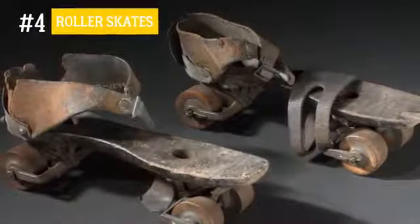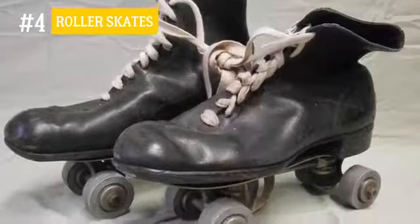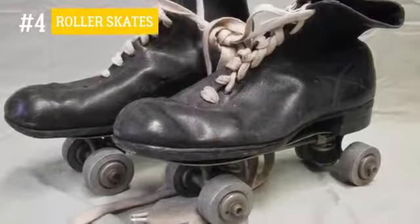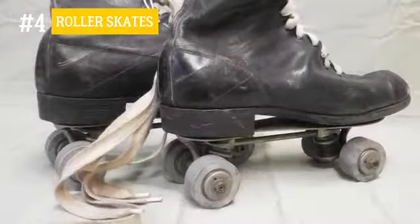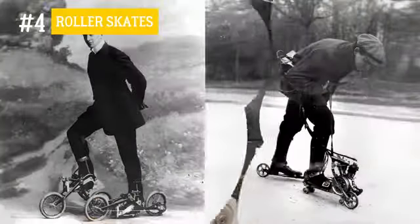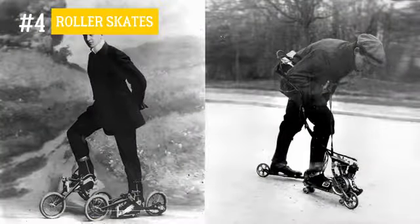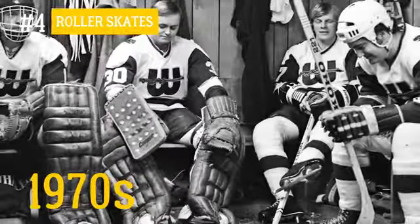Number 4: Roller skates. The first mention of roller skates dates all the way back to 1743. But those contraptions hardly resemble the design so popular today — in fact, they were almost impossible to use. Many of the later models didn't present much of an improvement either. The roller skates we use at present were only created in the late 1970s to help hockey players train off the ice.